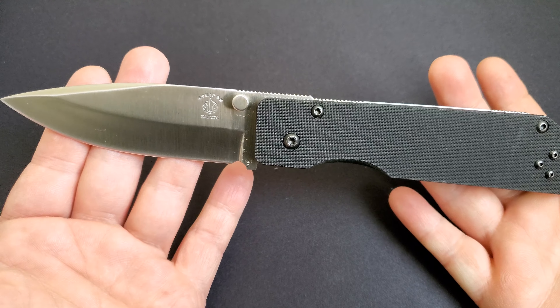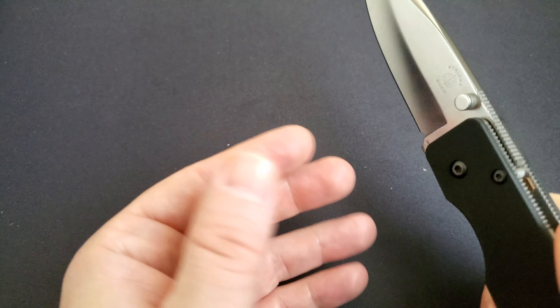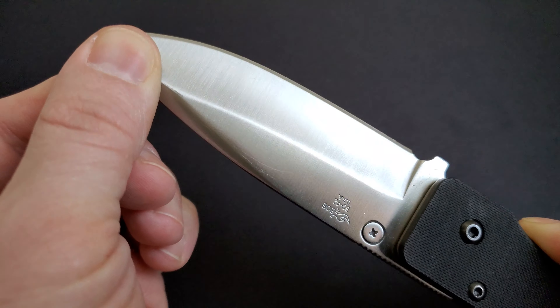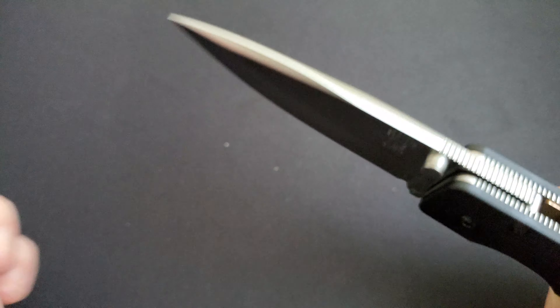When heat treated properly, on the HRC Rockwell scale it's about 60–61, which puts it very close to M390, CPM 20CV, or all the other super blades. It's right there.